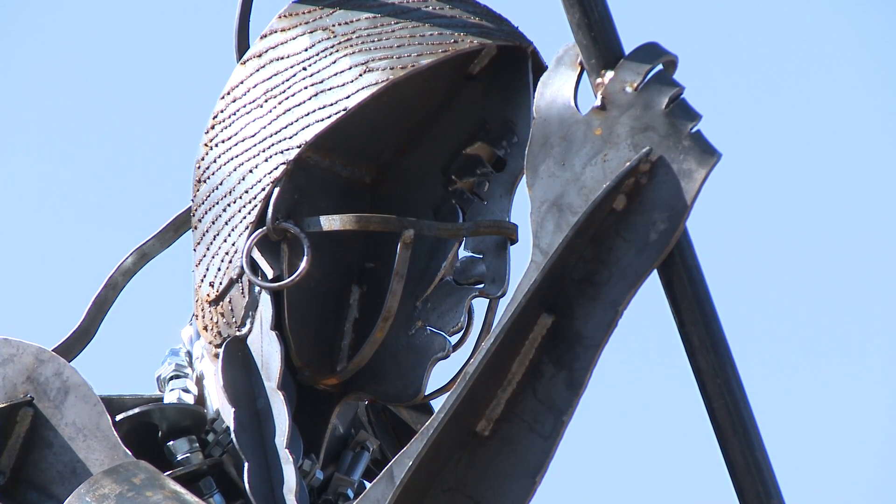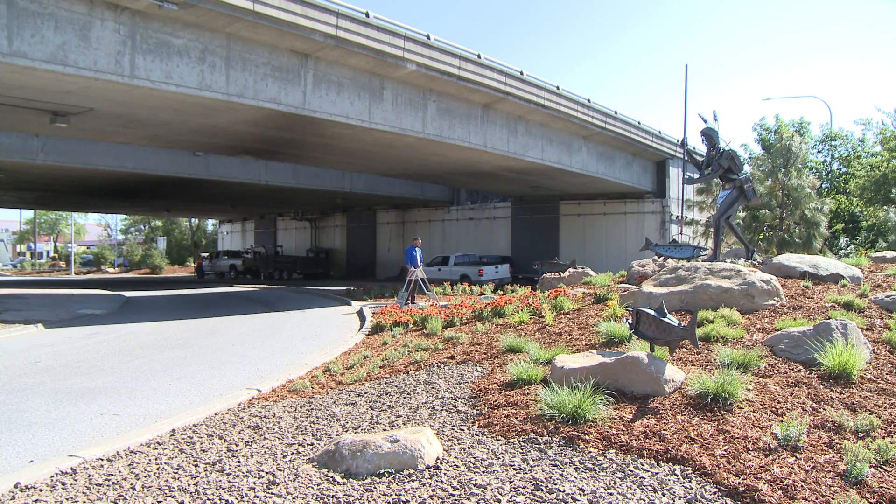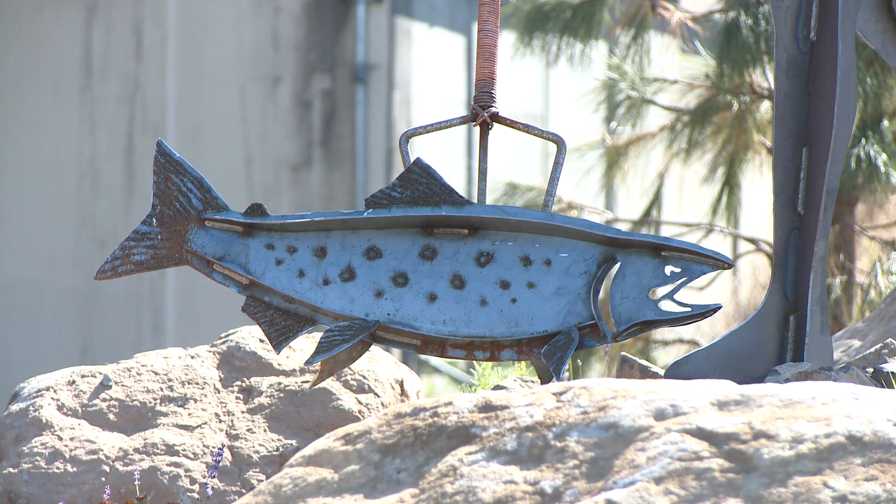These sculptures are done by local artist Smoker Marchand. You may have seen some of his work in places like Huntington Park. The Division Street Gateway project is all about beautifying this important entrance into our city. It's about creating a great first impression for people coming into beautiful Spokane.